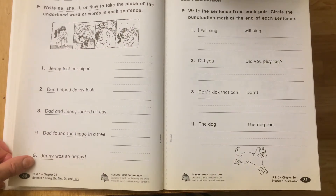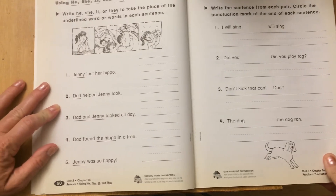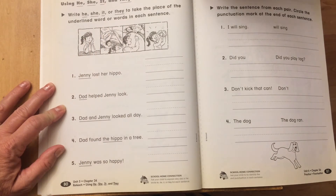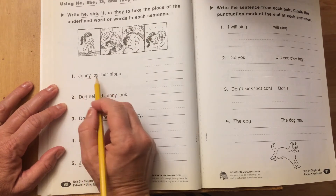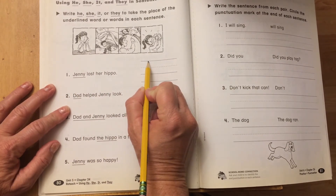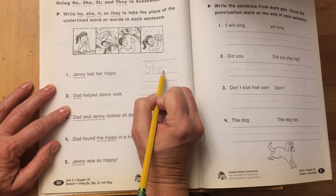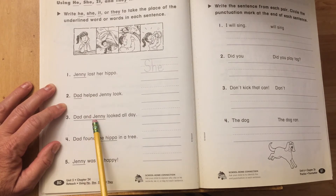On page 80, this time it says write he, she, it, or they to take the place of the underlined word in each sentence. Number one: Jenny lost her hippo. Jenny is a she. All my examples are shes — they keep letting the ladies go first, using their good manners! Make sure you read the underlined words.